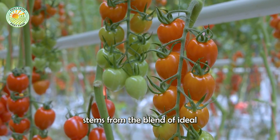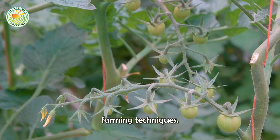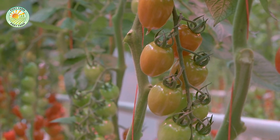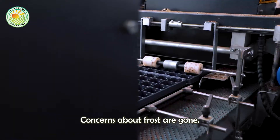This success stems from the blend of ideal climatic conditions, the dedication of skilled farmers, and modern farming techniques. The tomato season usually begins in the spring, when concerns about frost are gone.